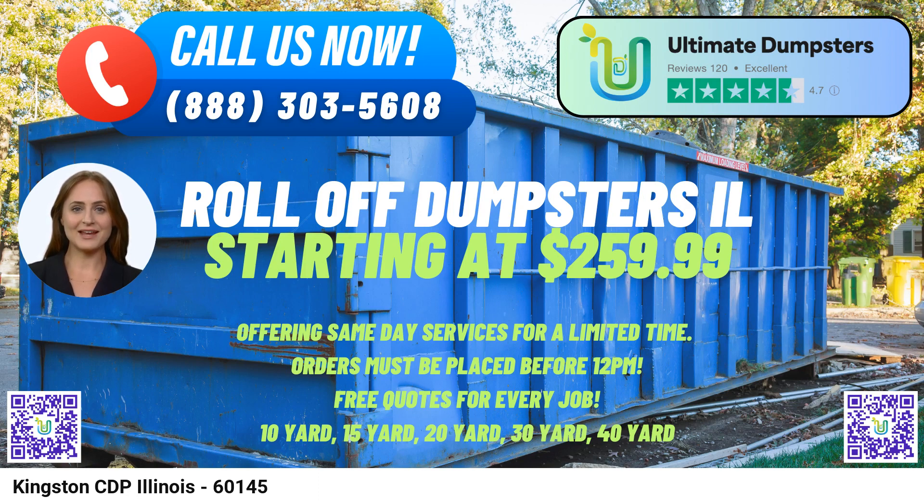Here's a fascinating fact about Kingston CDP: the city boasts a rich history dating back to the early 19th century, when it was first settled. Today, it is known for its picturesque landscapes and vibrant community.